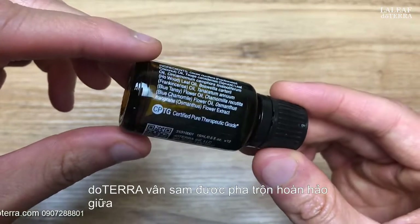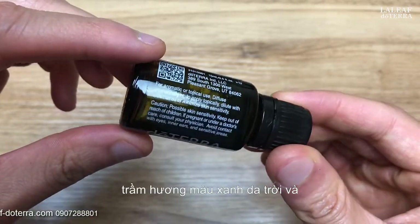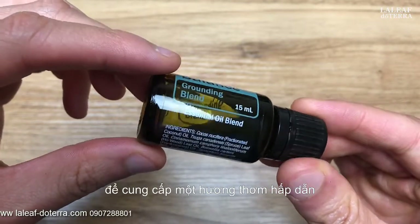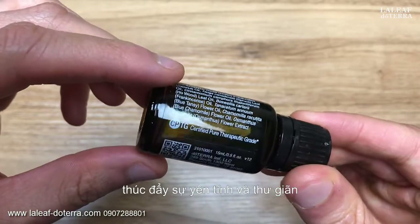doTERRA perfectly blended spruce, eau wood, frankincense, blue tansy, and blue chamomile with fractionated coconut oil to offer an enticing fragrance that promotes tranquility and relaxation.